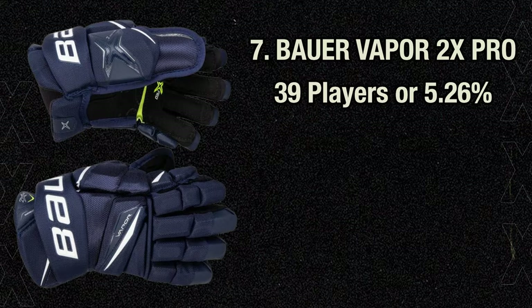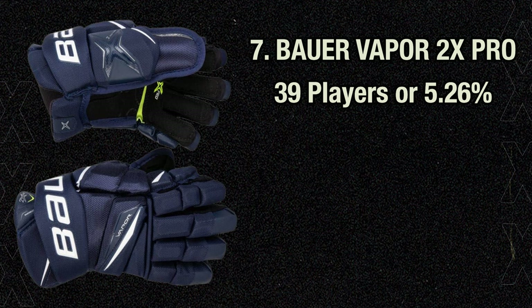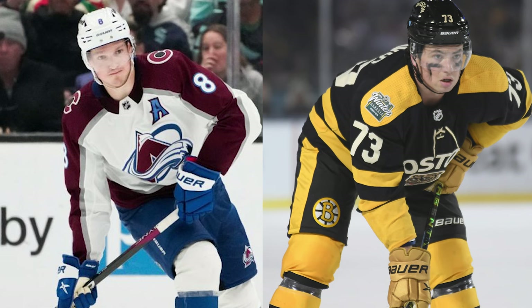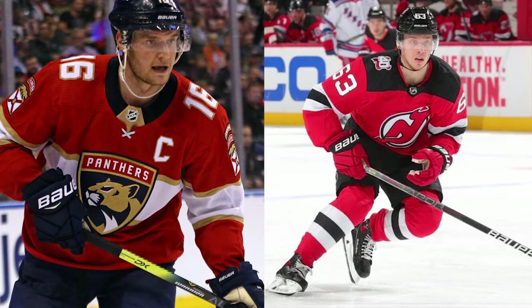7th place is only one player behind, as the Bauer Vapor 2X Pros have 39 players using them, or 5.26% of the league. When these first came out, they were the lightest glove on the market. Bauer Vapor gloves fit looser and wider than the Bauer Supreme line, which is intended to be more fitted and anatomical. I prefer the looser fit, so personally I love these gloves. I understand why so many pro guys are still wearing them, even if they aren't as protective as some newer versions. From Cale Makar and Charlie McAvoy to Quinn Hughes and Elias Pettersson, Alexander Barkov and Jesper Bratt — there's a long list of great hockey players wearing these mitts.